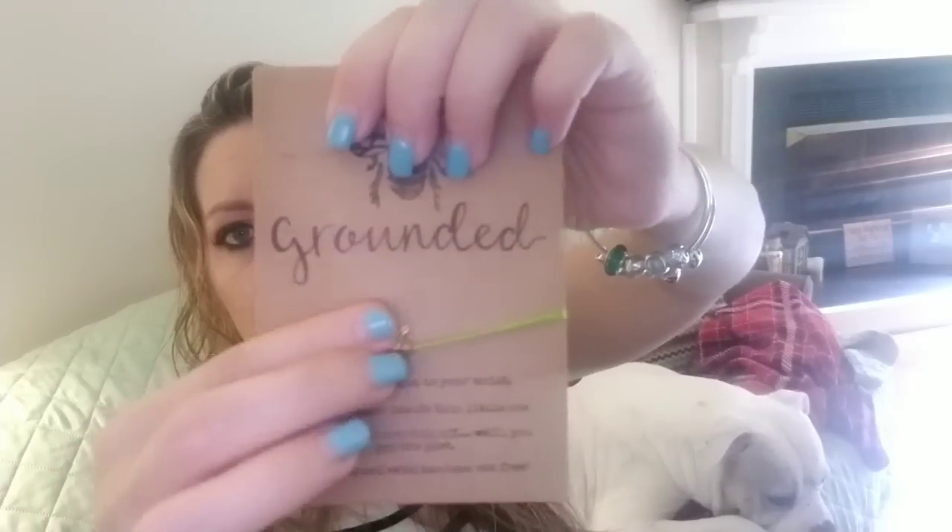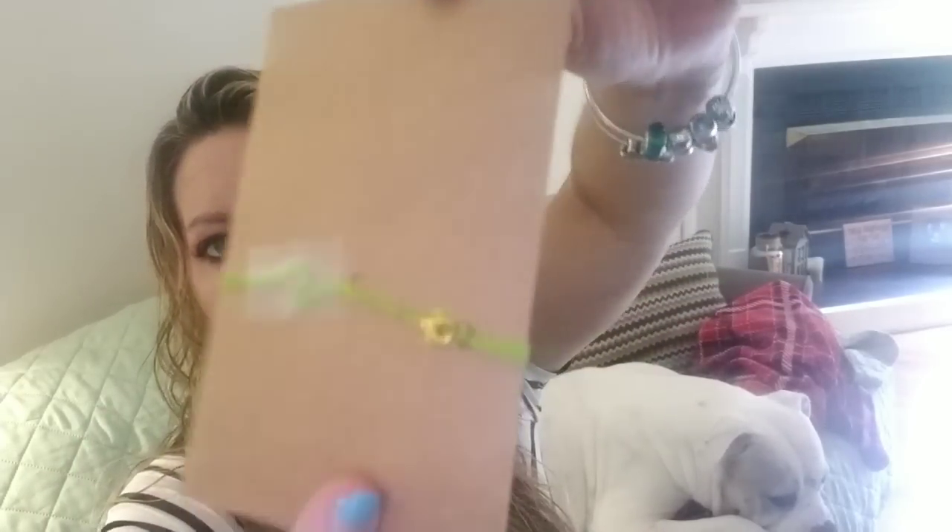Then there's a little bumblebee bracelet with a poem: 'Tie the bracelet to your wrist — there's magic inside this little bee. If it should ever fall off, your magical wish has been set free.' So you put it on your wrist, make a wish, and when it falls off your wish is supposed to come true. That's kind of cute. I am deathly afraid of bumblebees, but there we go.